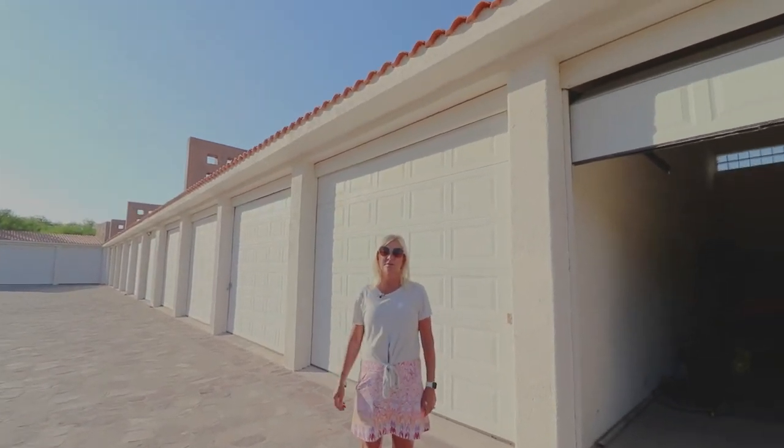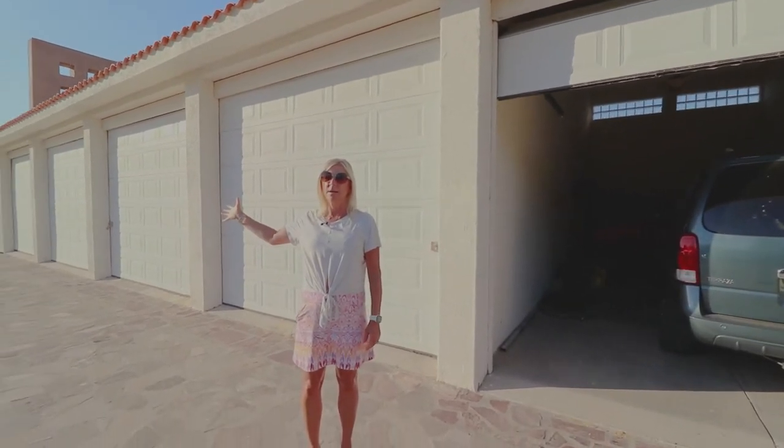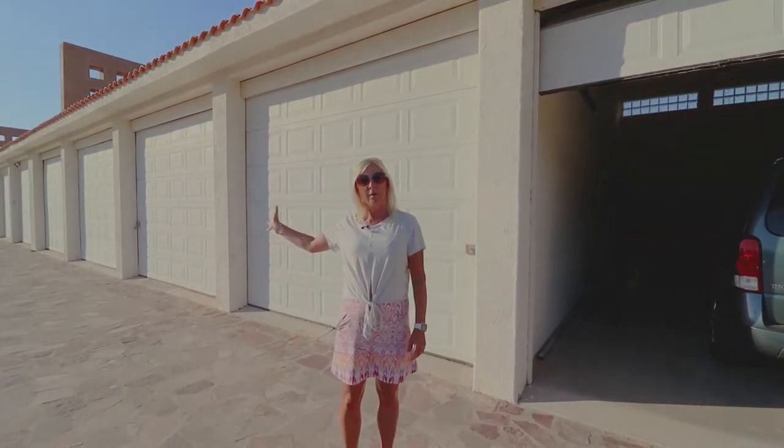Hi there, I'm Tracy Collingridge with Momentum Realty and welcome to Punto Nopilo Condos. Punto Nopilo Condos is situated to the right of me, and right next door is the Loretto Bay development.